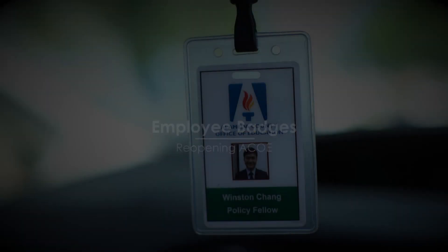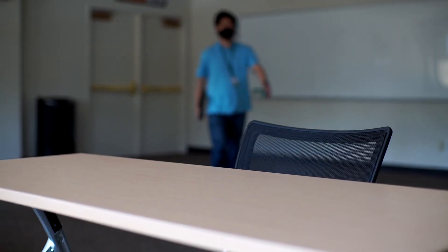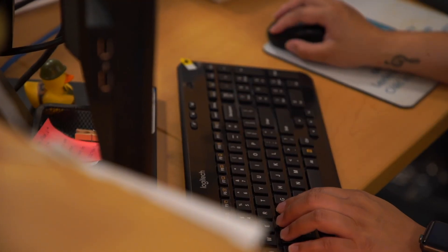Employee Badges. Remember to always bring your badge with you to the building. Tracking employee badge access helps us create an accurate record of who was on site on any given day, which is necessary in the event that contact tracing must take place.